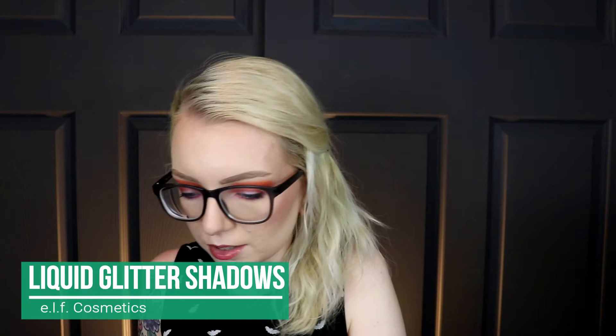My next eye favorite — I clearly have a problem with these ELF Liquid Glitter Eyeshadows. I have a whole video about these as well. You can use them all over your lid as a one-shadow look, just on the eyelid for shine, or underneath the lower lash line. I absolutely love them. If you're looking for a liquid glitter or liquid eyeshadow, I'd definitely recommend these — there are more expensive versions out there, but these are just as good if not better.